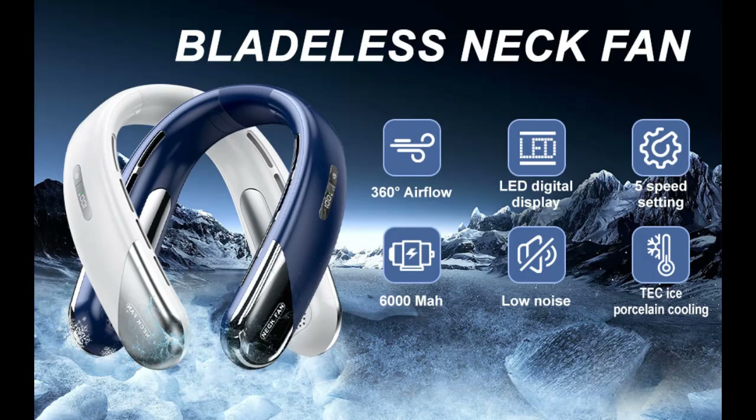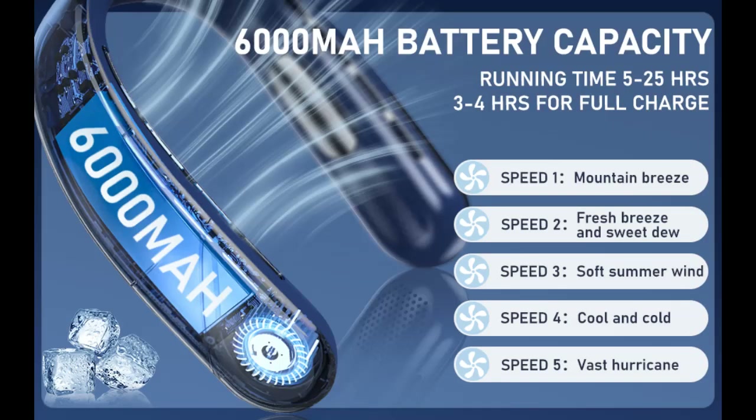This is a video introduction of the Huesli Portable Neck Fan. Highlighted features include a 6000mAh battery offering 5–25 hours of runtime, and a USB-C port that ensures fast charging in just 3–4 hours.